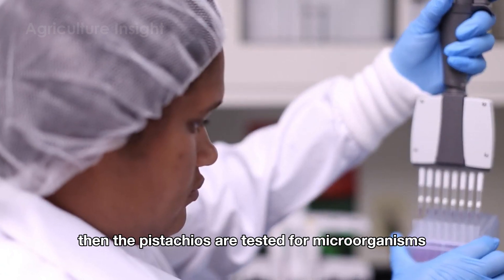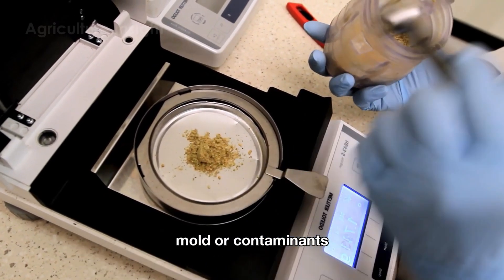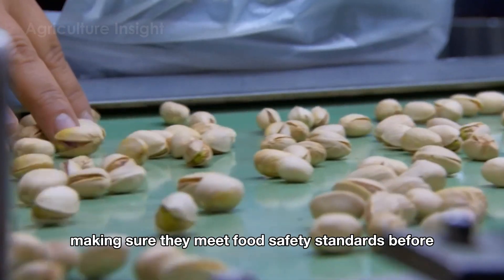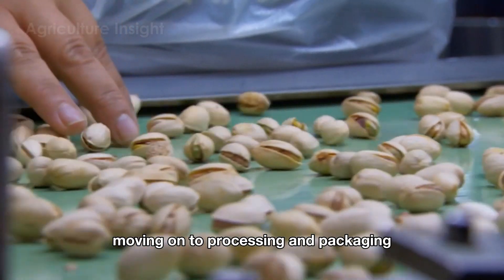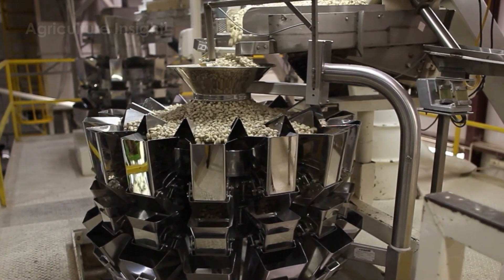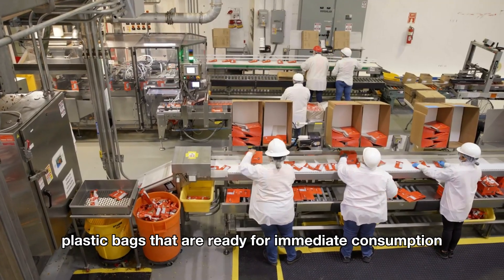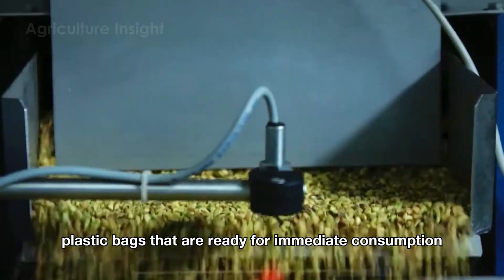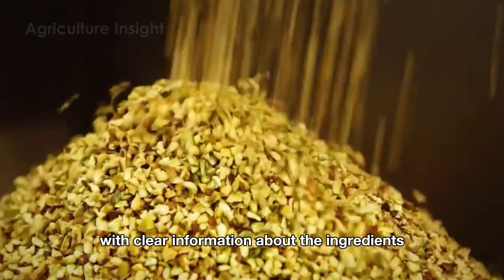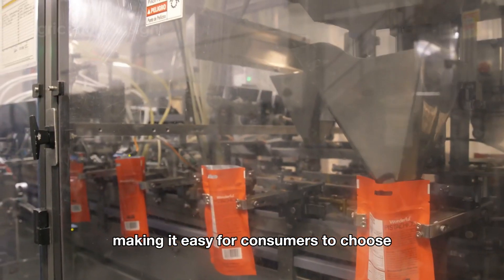Then, the pistachios are tested for microorganisms to ensure there are no bacteria, mold or contaminants, making sure they meet food safety standards before moving on to processing and packaging. Finally, the pistachios are packed into small plastic bags that are ready for immediate consumption. These bags are labeled with clear information about the ingredients, expiration date and origin, making it easy for consumers to choose.